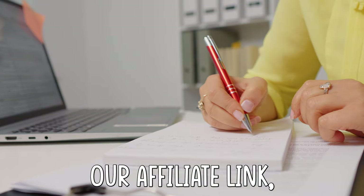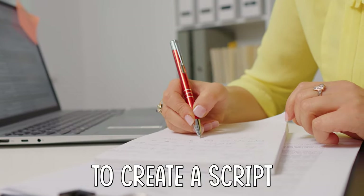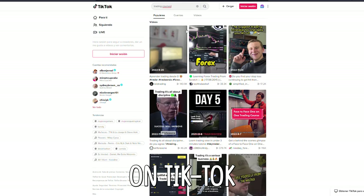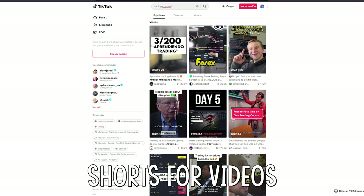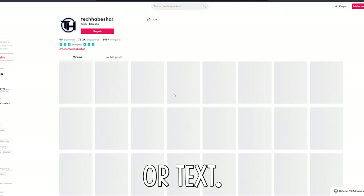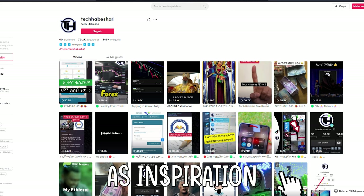Now that we have our affiliate link, it's time to create a script. To do so, you can use ChatGPT for ideas, but my advice is to search on TikTok or YouTube Shorts for videos related to the product you want to promote. But don't use the same videos or text — just use them as inspiration to do yours.